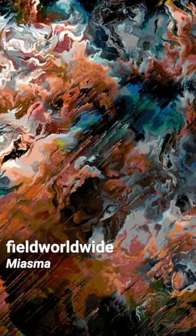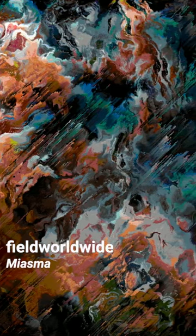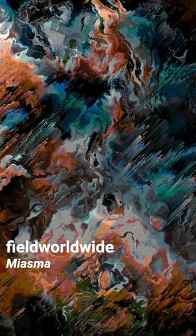Field World Wild's Miasma recalls William Turner's painting Atmosphere. Digital colors are mixed, dragged and scratched to create a mesmerizing stormy effect.